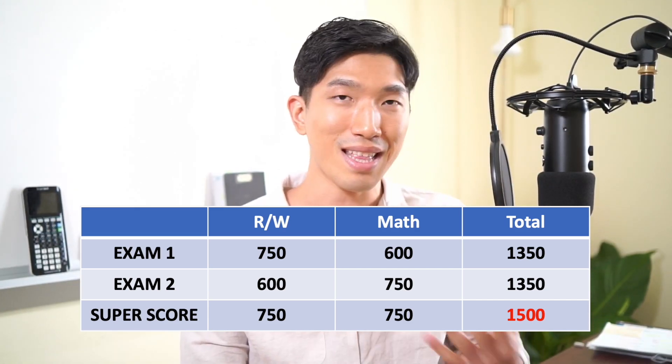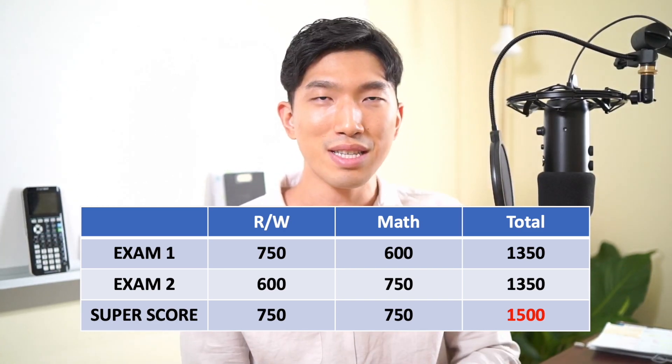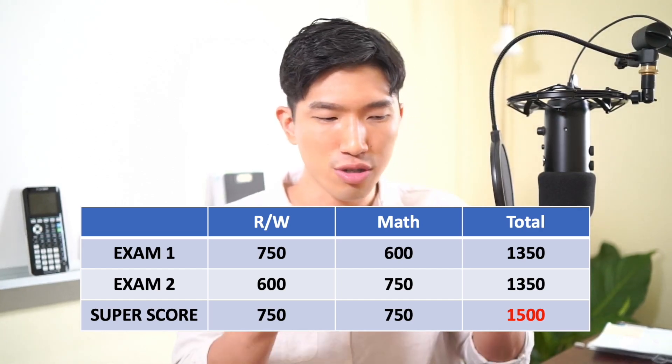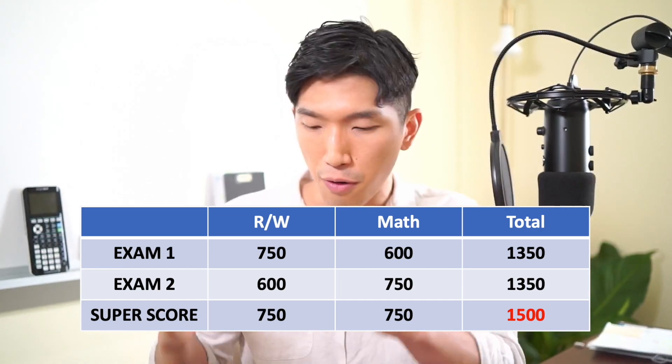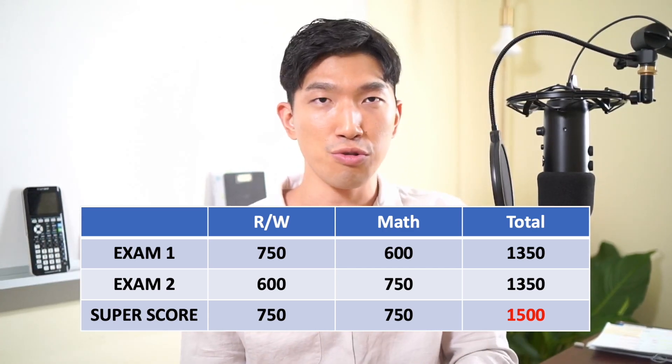When I didn't know this back in high school, I tried to study for both sections at the same time. But when I realized this, I thought to myself: I don't have to raise both scores at the same time — I can just focus on one, get it out of the way, and then focus on the other one. And because the math section was my strong suit, I just focused on the math section, got a perfect score, got it out of the way, and then focused on the reading and writing section. It was so much easier and so much quicker because I only had to focus on one topic at a time.